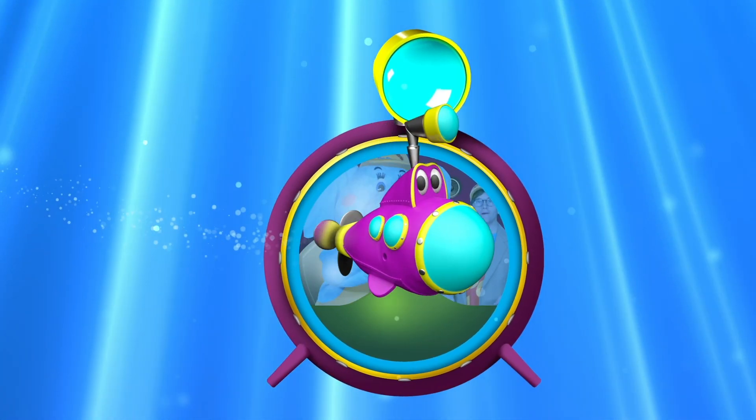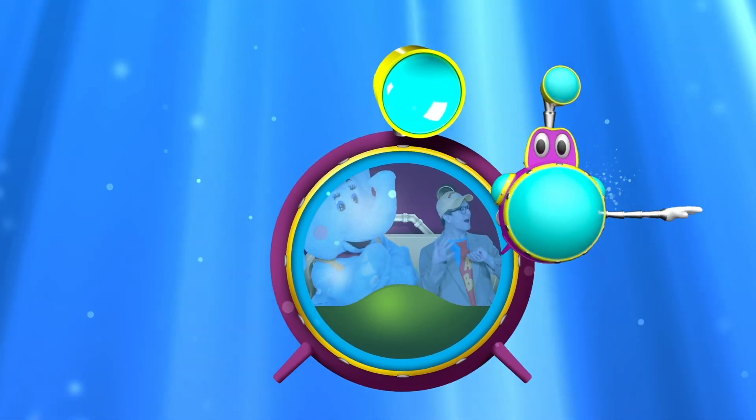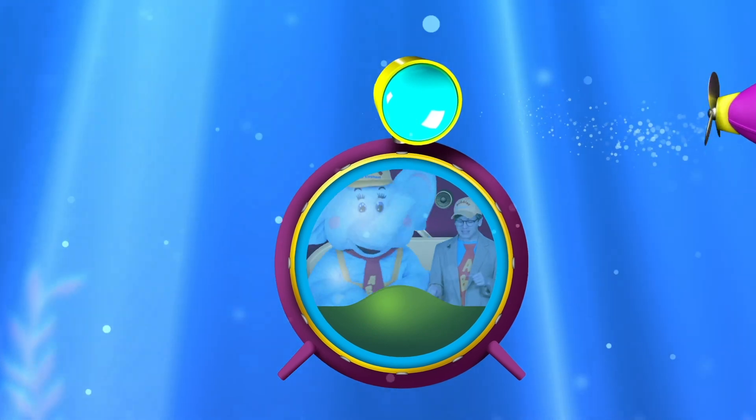There's our friend Sonar The Submarine! Well, hey there Sonar! Okay, bye-bye! I love that submarine! Okay, let's keep going!